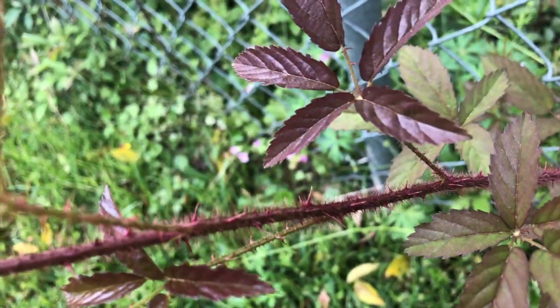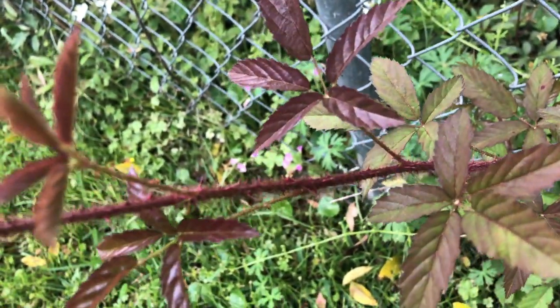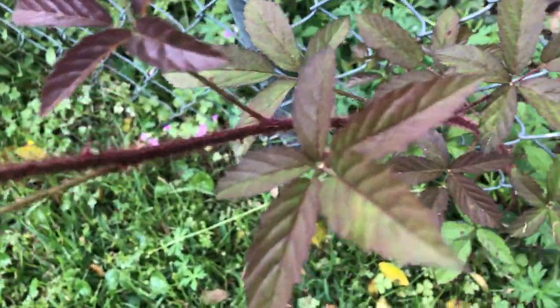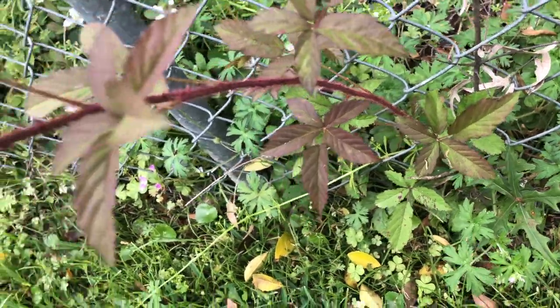I have not seen this before either — spikes, thorns on it. Anybody know what this is? This is going to be a video where y'all are going to have to comment and let me know what these plants are.